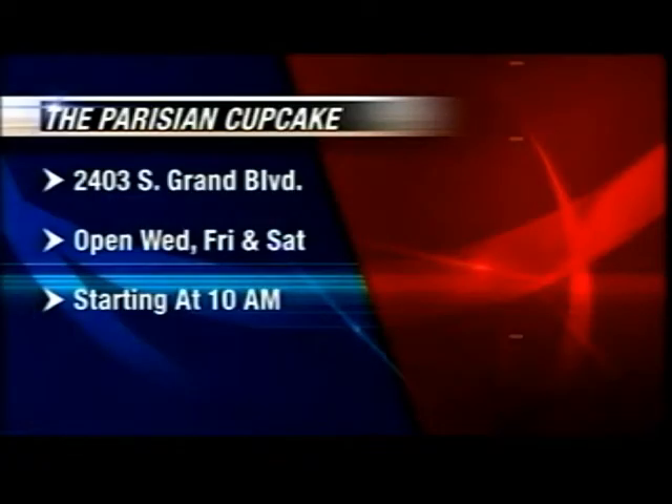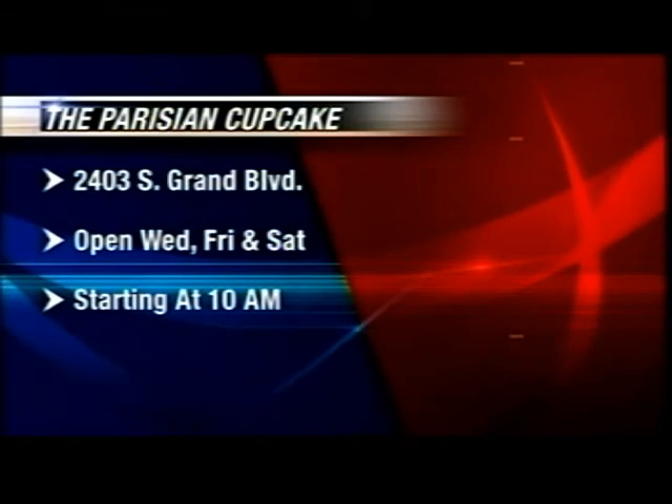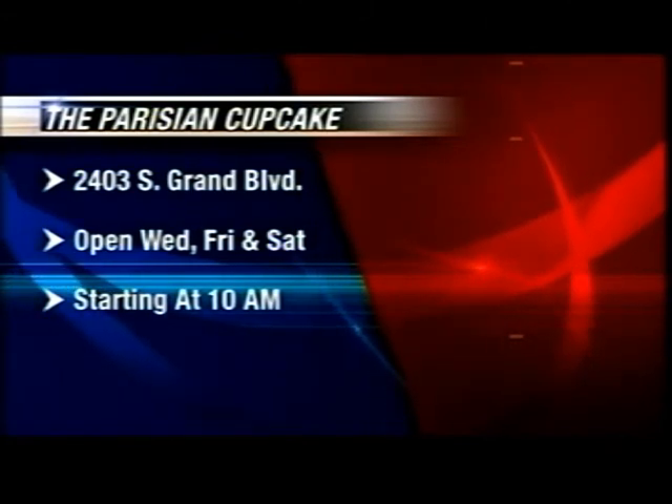Well, we're glad you got out of the banking business. And let's take a look at all the information — let's put that up on our screen. It's the Parisian Cupcake. It is open Wednesday, Friday, and Saturday, and you open at 10 o'clock. At 10 o'clock, and we sell out quickly so get there early. We will put all the information on our website — just go to KimSowhy.com and click on news links. 2403 South Grand Boulevard, starts at 10 o'clock until it closes.